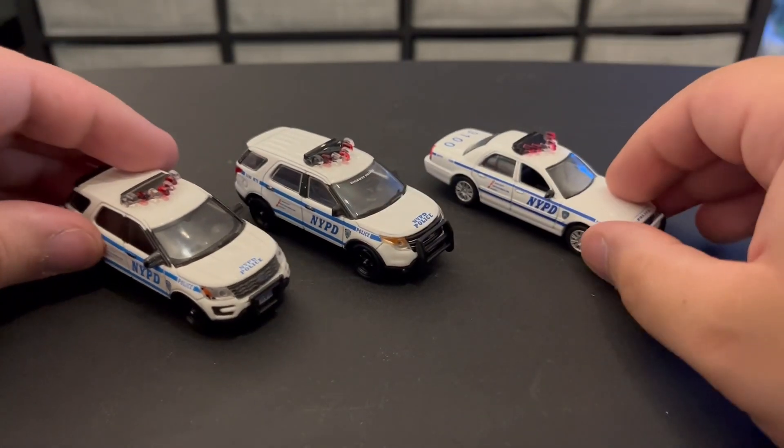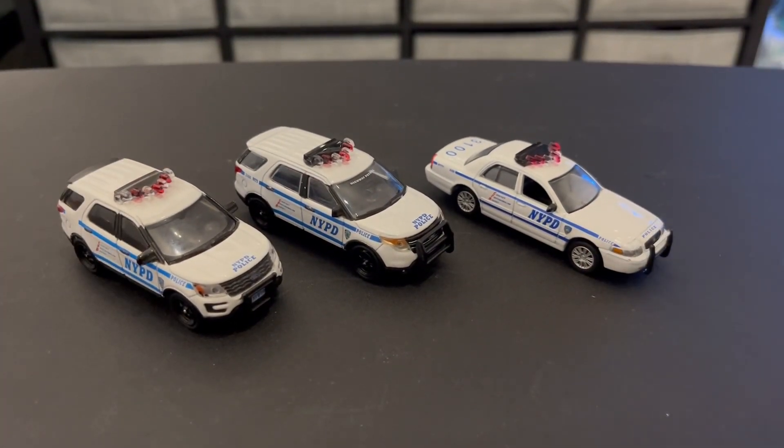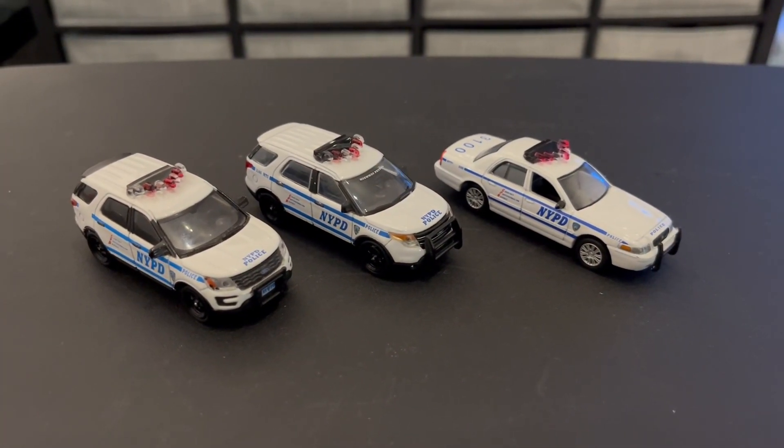So yep, those are the newest cars for the fleet. I hope you guys enjoyed — thanks for watching. Let me know what you think, and until next time, happy hunting.